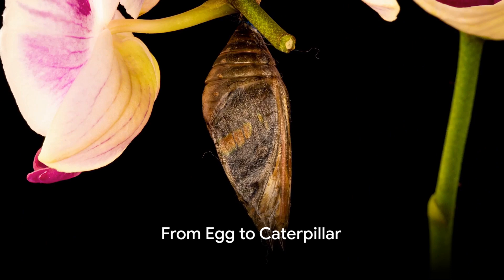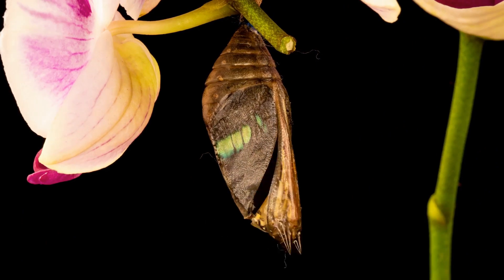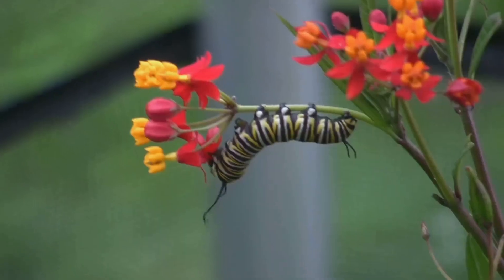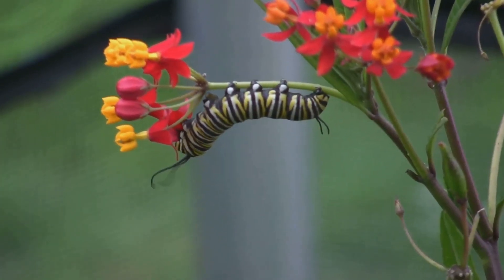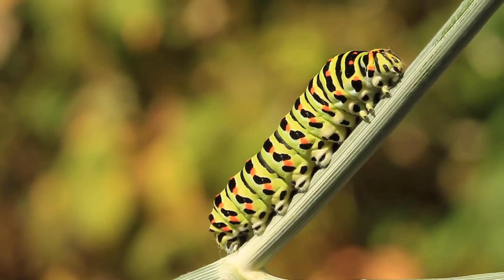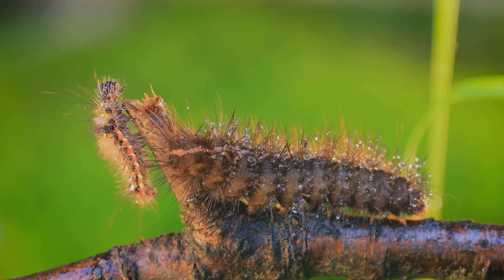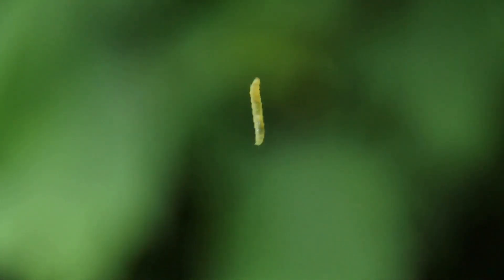What happens next in the life cycle of a butterfly? A new chapter begins as the caterpillar, or larva, breaks free from its egg. This tiny creature has one major task ahead: to eat and grow. It feasts on leaves using its powerful jaws, and with each meal it expands, shedding its skin multiple times to accommodate its growing body. This stage of life is all about growth.